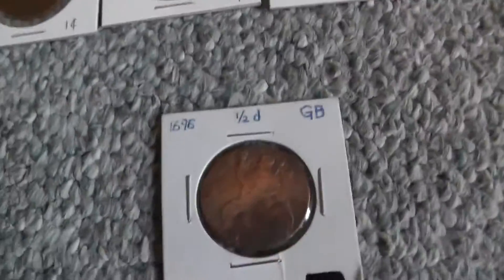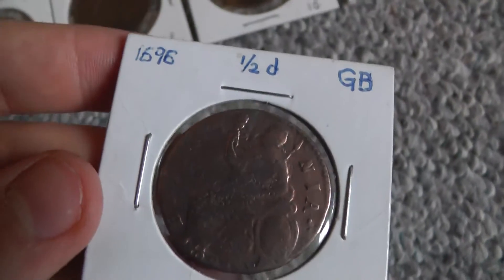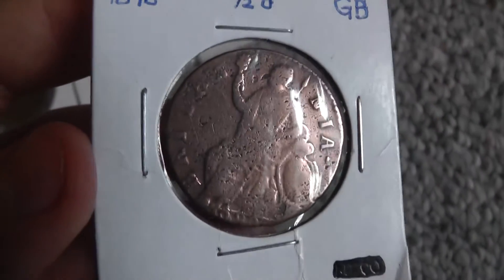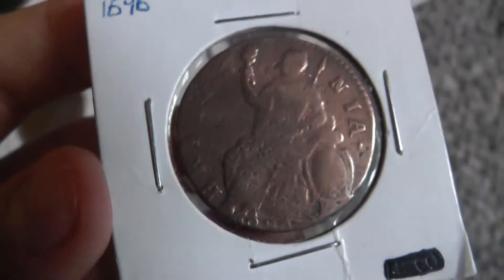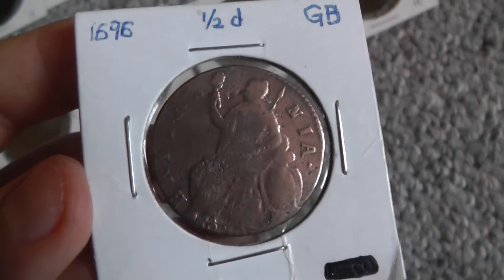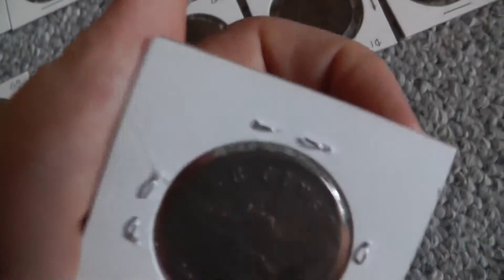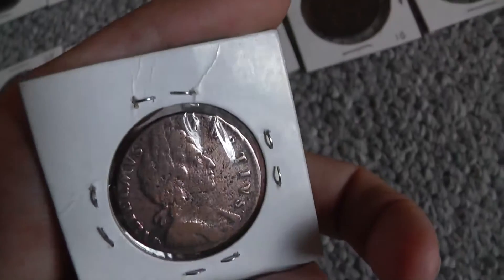And then this is the oldest coin I own at the moment — 1696, half pound Great Britain. It's legit — it's from the coin store. I got it for $10; they had it for $15 but gave me a little deal, which was nice. I think that's King William the Third or something.